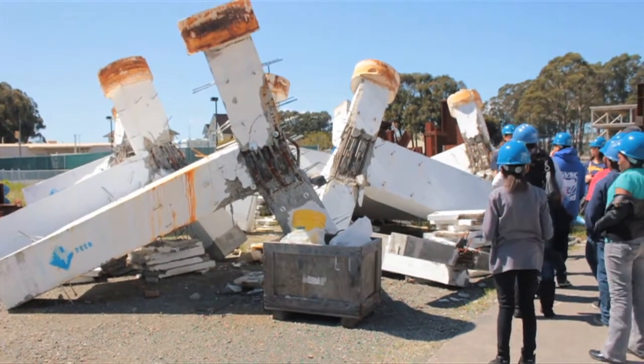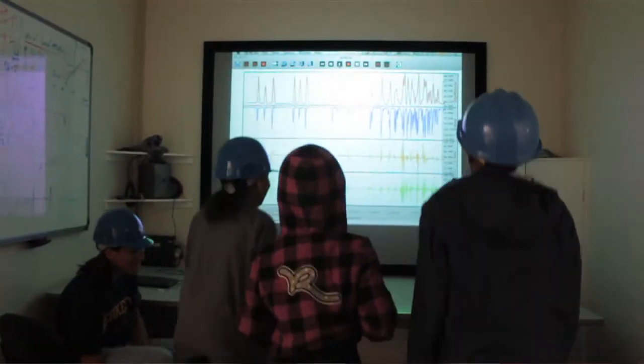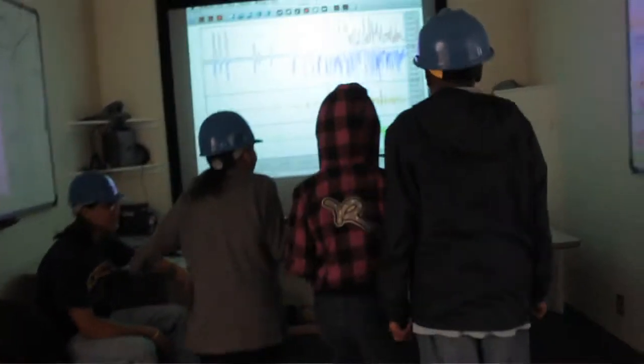In the 2010-2011 school year, we worked with 47 different classrooms, mostly in the Oakland Unified School District, and it really gives these children the opportunity to come out to our laboratories and see what it's like to do research and what real science is all about.